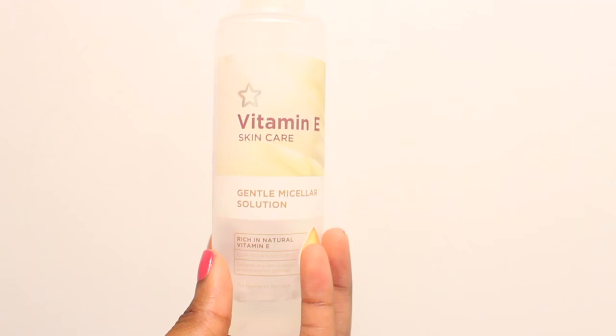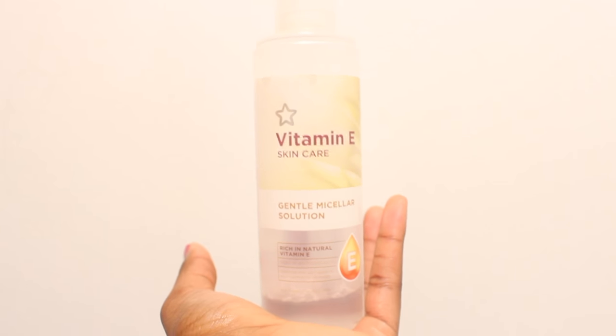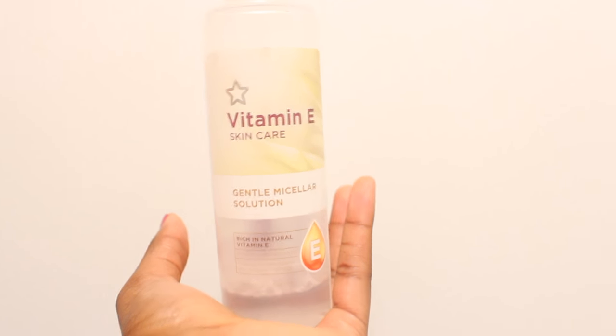The first thing I do, if I've got any makeup left on my face from the night before — which I normally do because I always sleep in my makeup, which you probably shouldn't do but I'm a bit lazy — I use some cotton buds and this Vitamin E Gentle Micellar Water. I put a little bit onto a cotton pad and remove whatever's on my face.